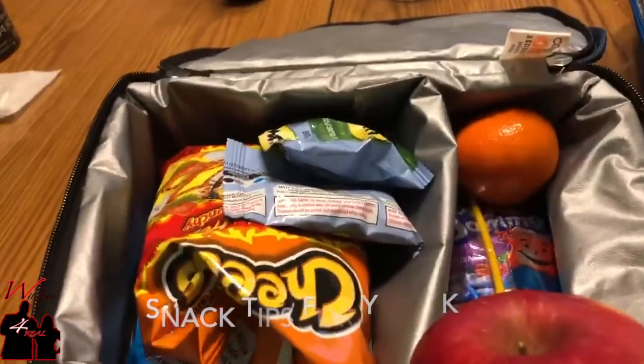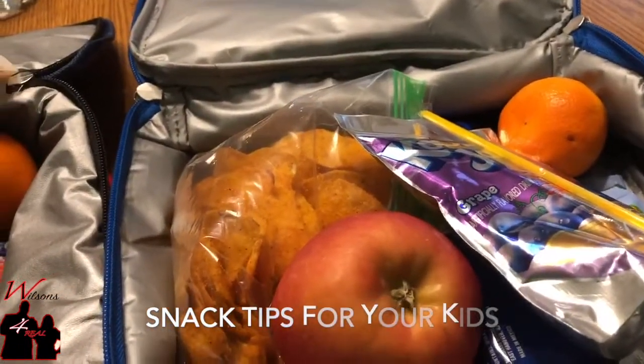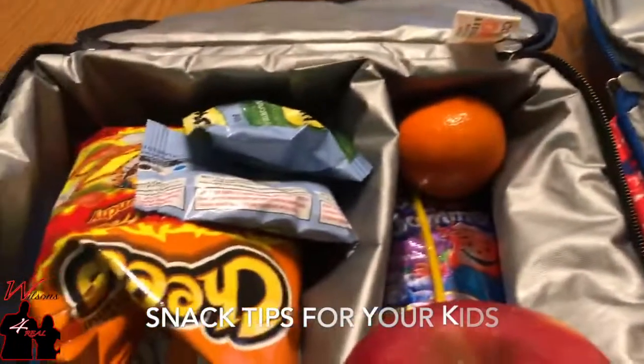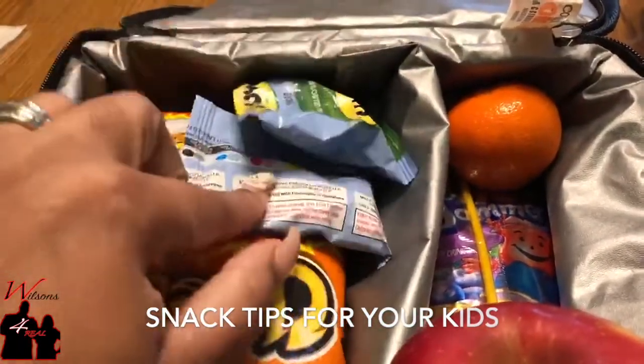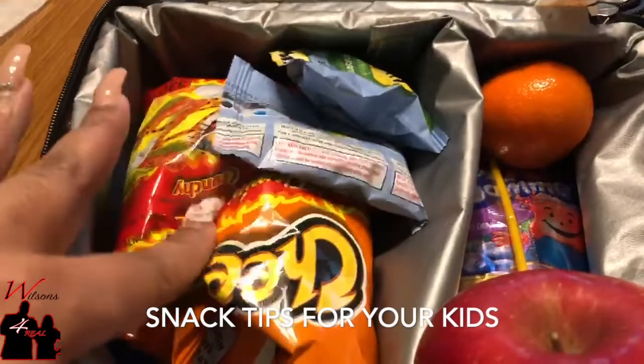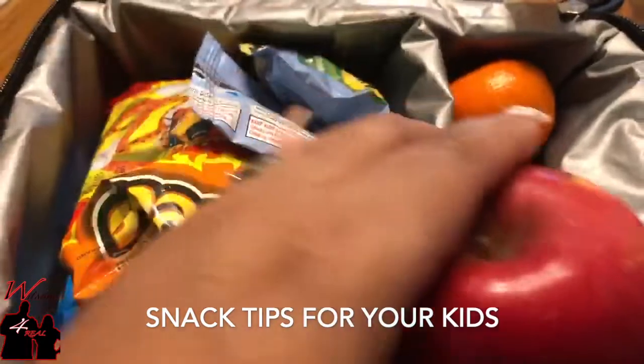I am making snack bags for my kids for the shutdown — social distancing. So this is my oldest bag. They get two fruit snacks, a bag of chips, a cookie, an orange, an apple, and one juice per day.